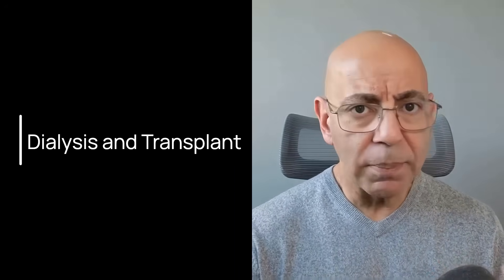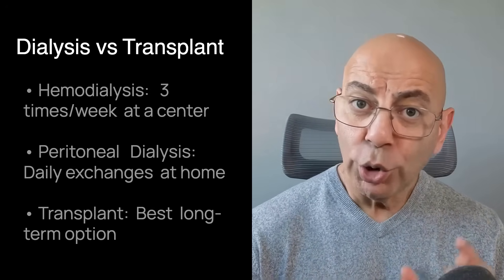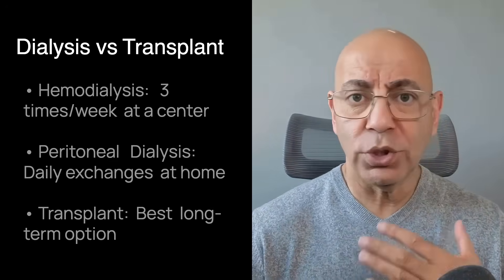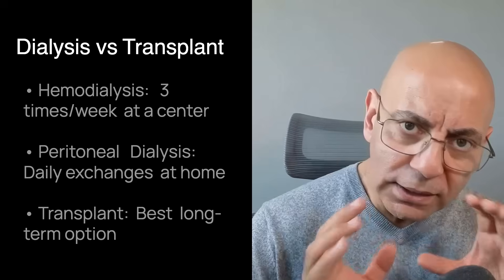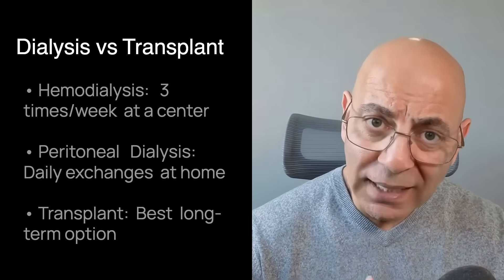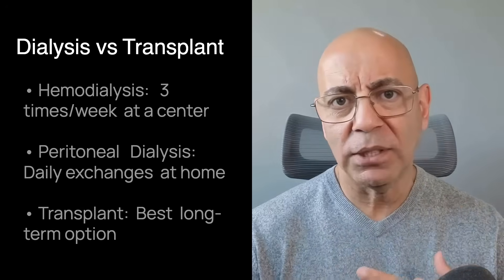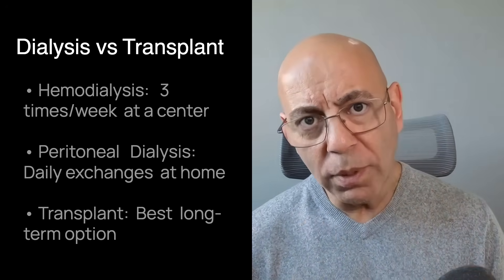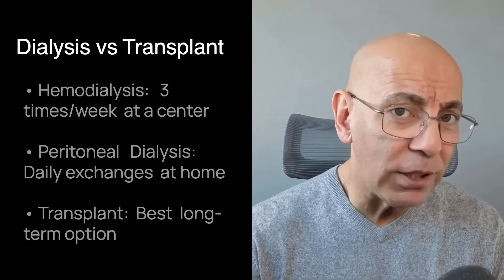Let's talk about when dialysis or kidney transplant becomes necessary. Even with optimal management, some patients will eventually reach kidney failure. Preparation early makes a huge difference in outcomes. You have choices: hemodialysis, usually three times per week at a center, or peritoneal dialysis, which involves daily exchanges done at home. Neither one fully replaces the function of your native kidneys. The choice depends on your lifestyle — in-center hemodialysis offers supervision and structure, while home options like peritoneal dialysis give you greater freedom and independence.